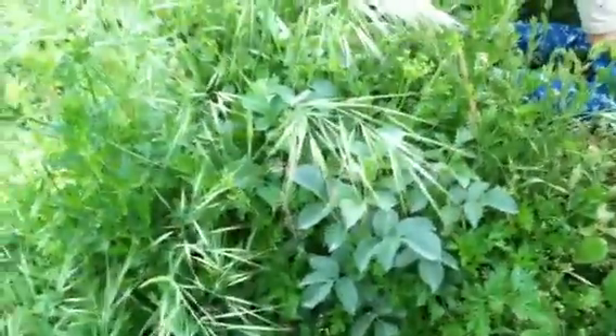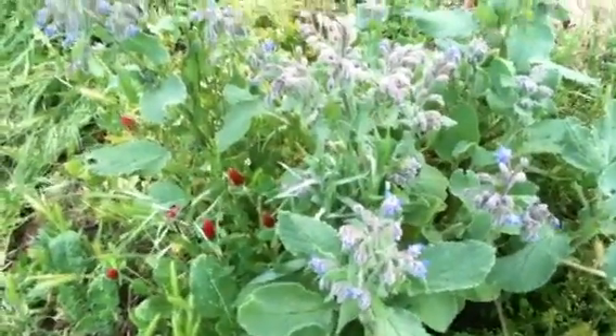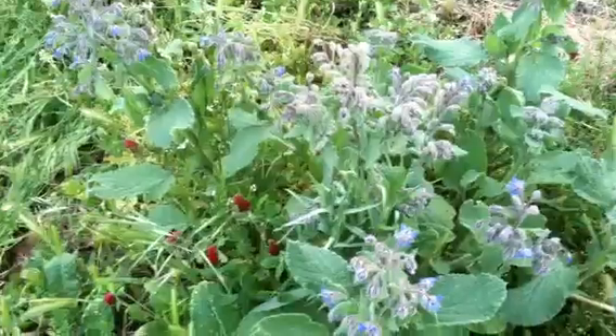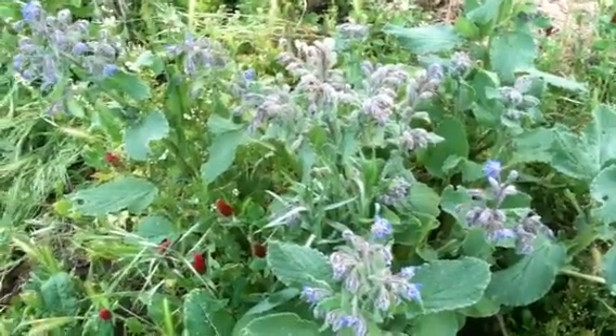He likes the elderberry — he likes to cut them sometimes, he likes to spend time in the elderberry trees. Come over here, show me what's over here, Tristan and Ethan. What's this really pretty plant with the purple flowers right here? Borage — that's really nice.